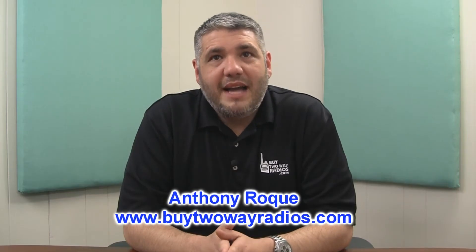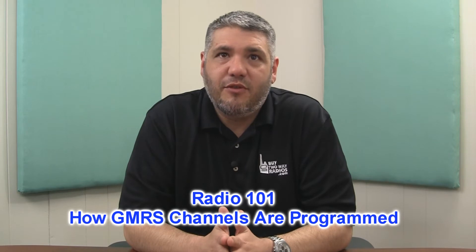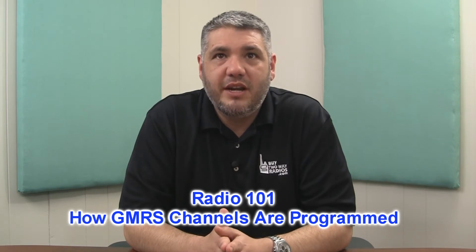Hi there, I'm Anthony with BuyTwoWayRadios.com and this is Radio 101. A question commonly asked by some of our customers who are shopping around for their first FRS GMRS radios is about programmability. Are GMRS radios user programmable?